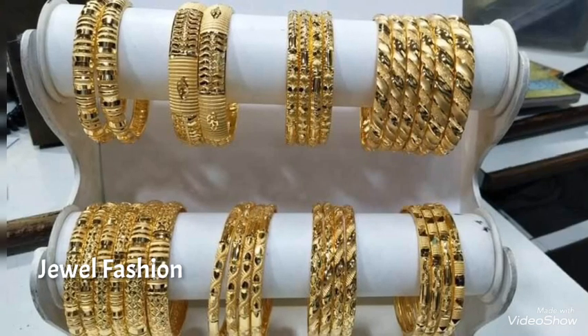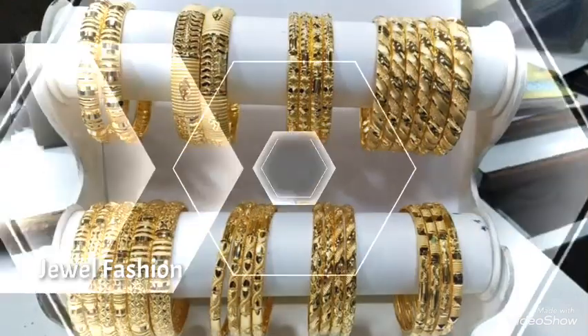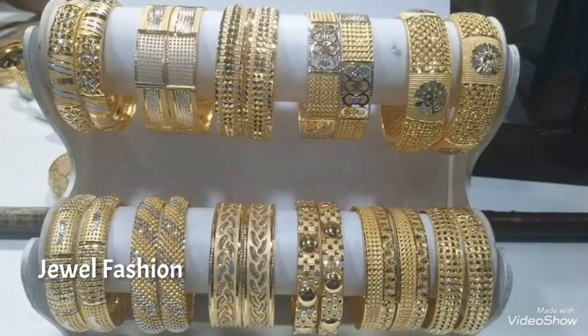Hello my dear YouTube family, welcome back to another video on Jewel Fashion channel. In today's video we have brought to you all these beautiful gold bangle designs.